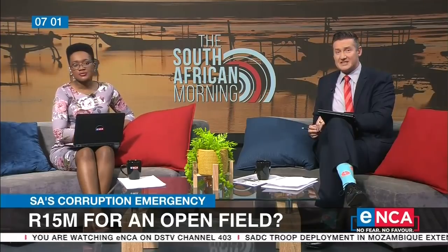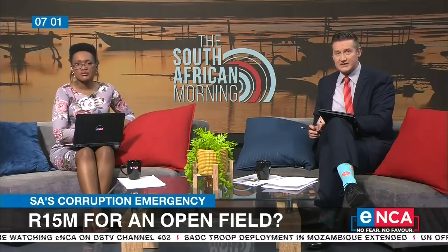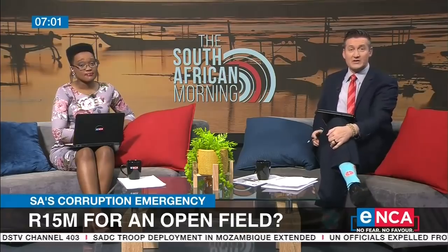Let's go over to our reporter Oviwe Mthila, who's at the facility this morning. Does it look like 15 million rand well spent?